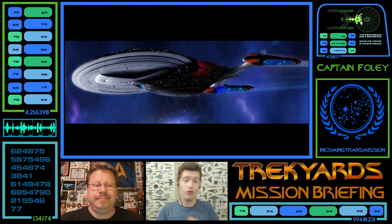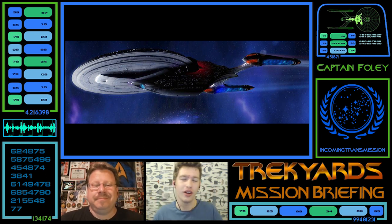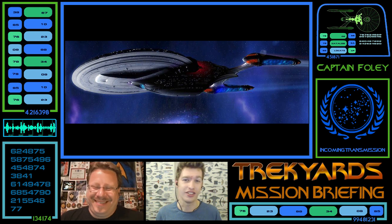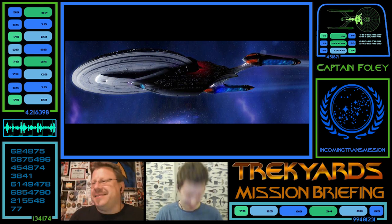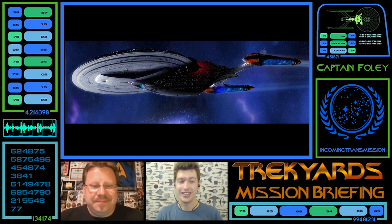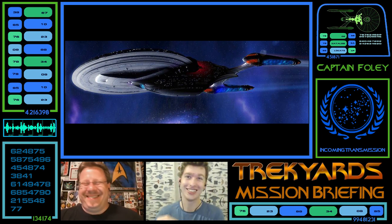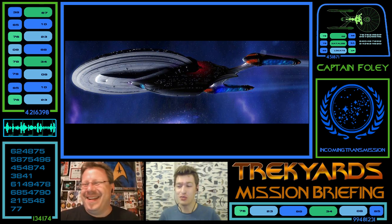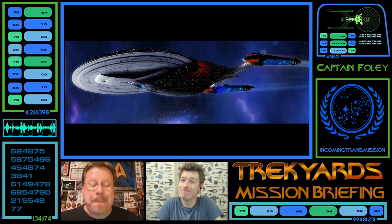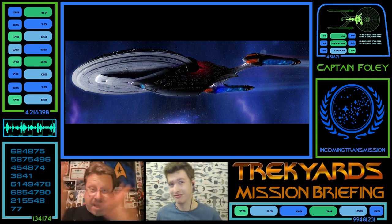That's it for this week's Trek Yards Mission Briefing. If you want to support the show, please go to Patreon — the monthly donation service — to keep the show coming every single week. You can also make a one-time donation by clicking the donate button. In honour of this episode, the suggested donation amount is 90,000 — matching the USS Excalibur's registry NX-90000. Tune in next week for another Trek Yards Mission Briefing. This is Commander Coggins and Captain Foley — see you next time.